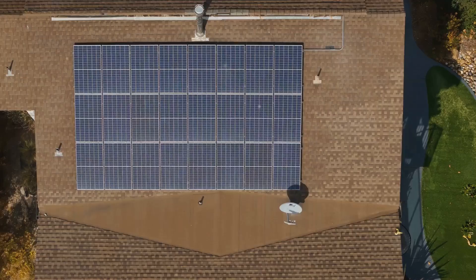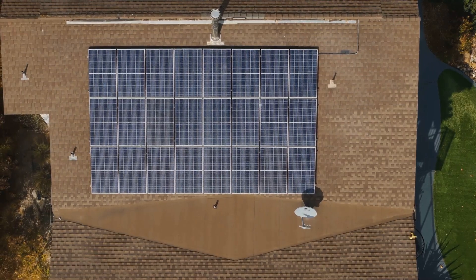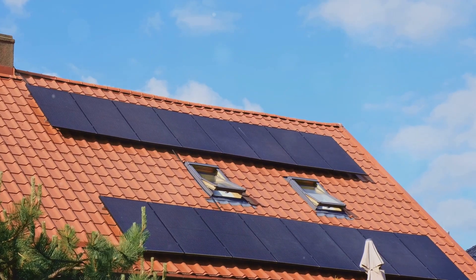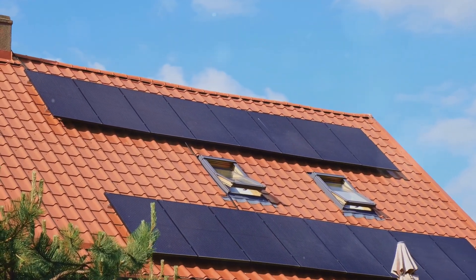So there you have it. Solar panels are an incredible way to embrace renewable energy, save money, and help the planet. Ready to make the switch? The power of the sun is at your fingertips. Thanks for tuning in, and don't forget to like and subscribe for more eco-friendly tips and tricks. Catch you later.